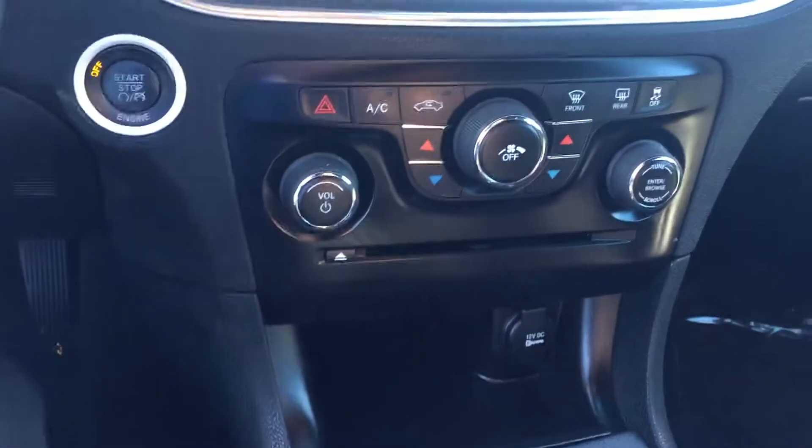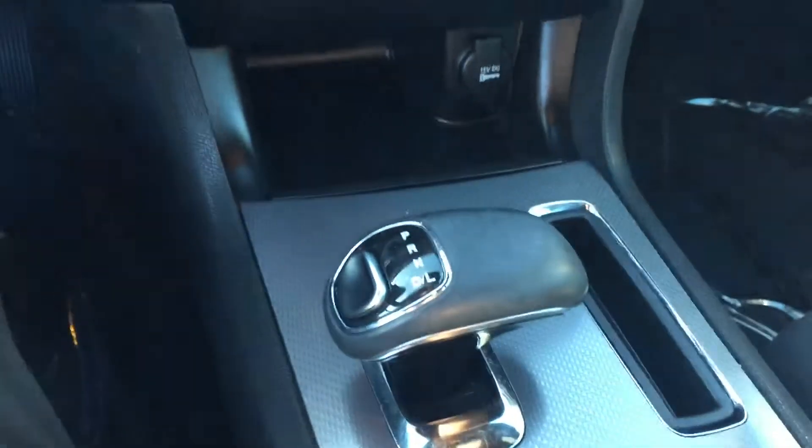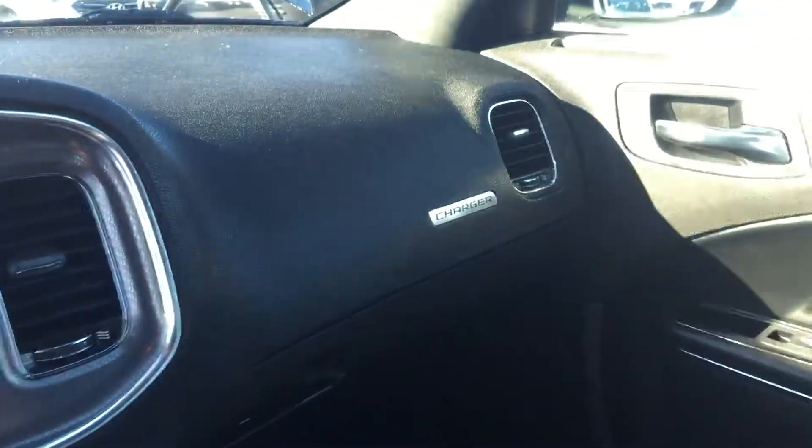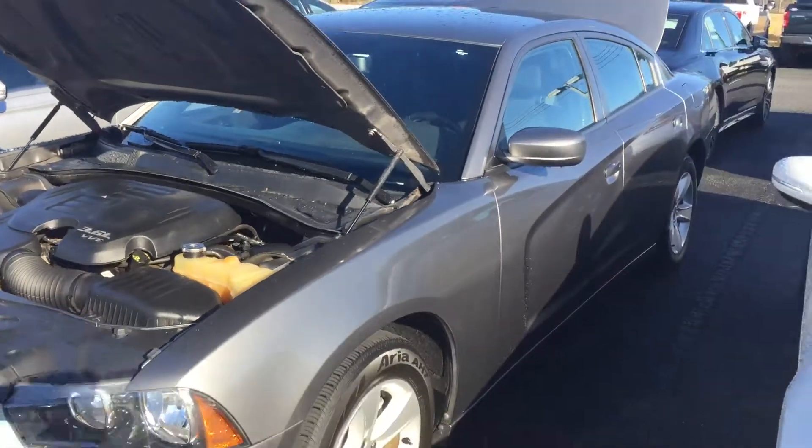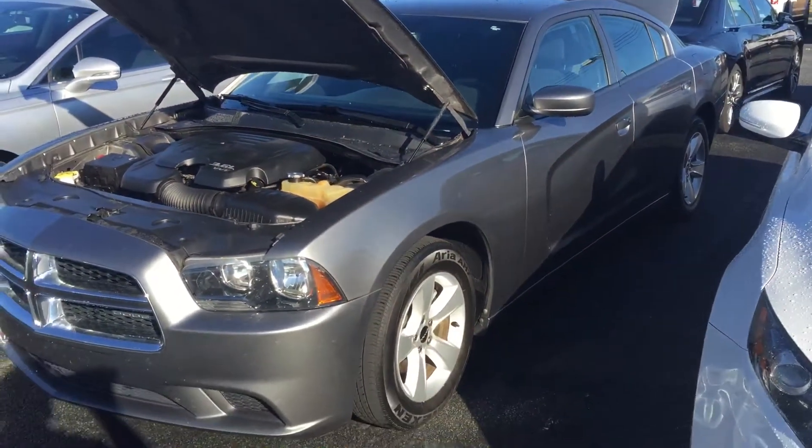Right there is a big screen, got AC controls right there as well as your driving controls. Very nice black cloth seats, very dark interior, very stylish. Once again, this is Anthony and this is our 2012 Dodge Charger.